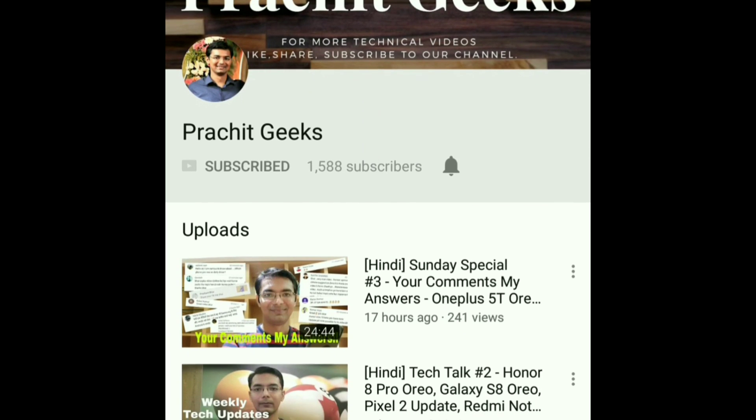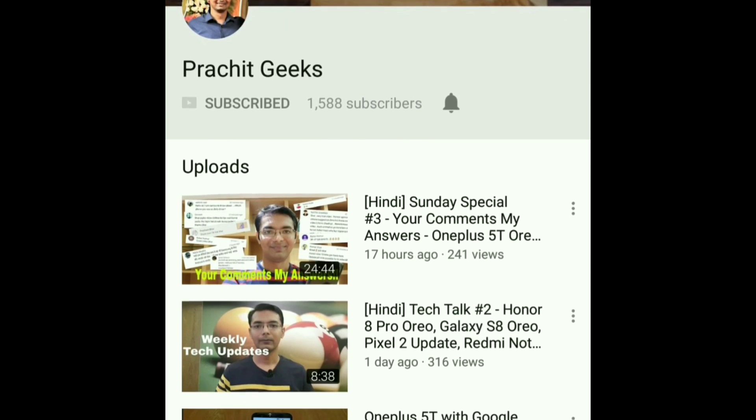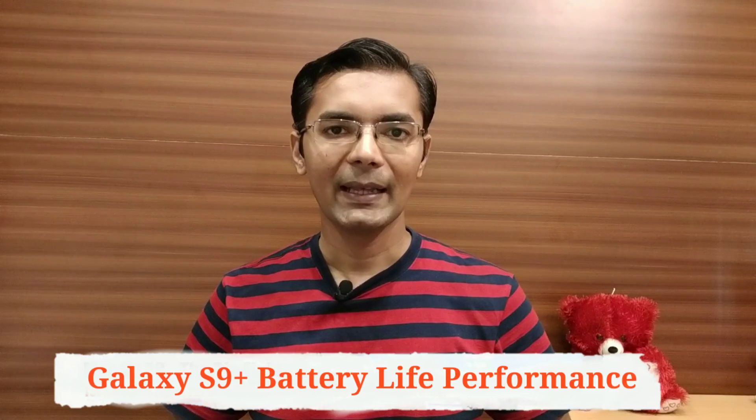Subscribe to our channel for daily technology and smartphone videos. Hello friends, welcome to my YouTube channel. In today's video we will see battery life performance for the Samsung Galaxy S9 Plus.